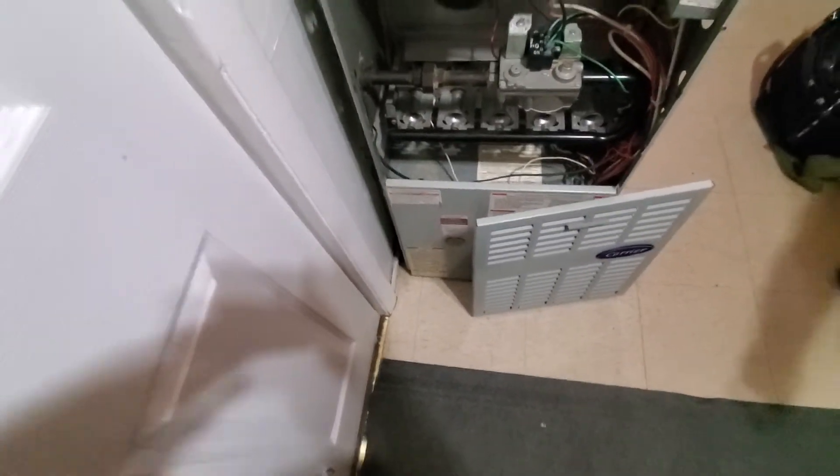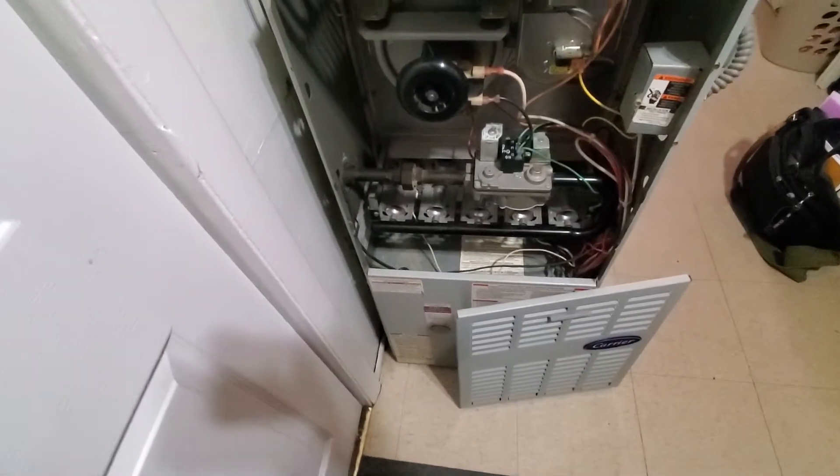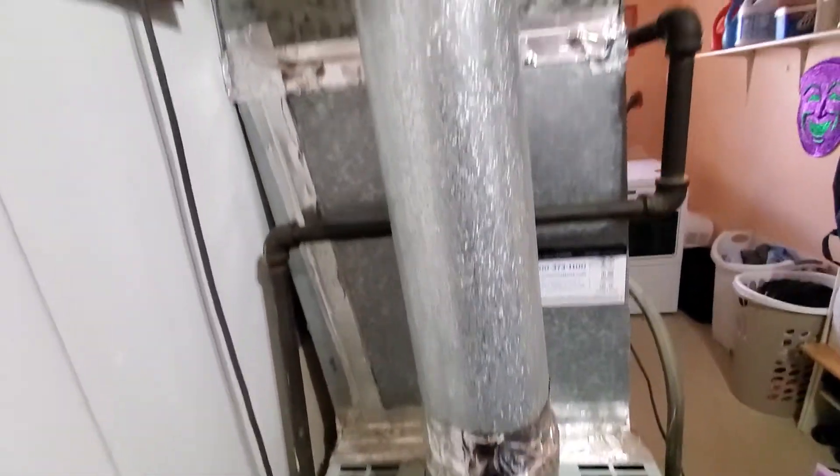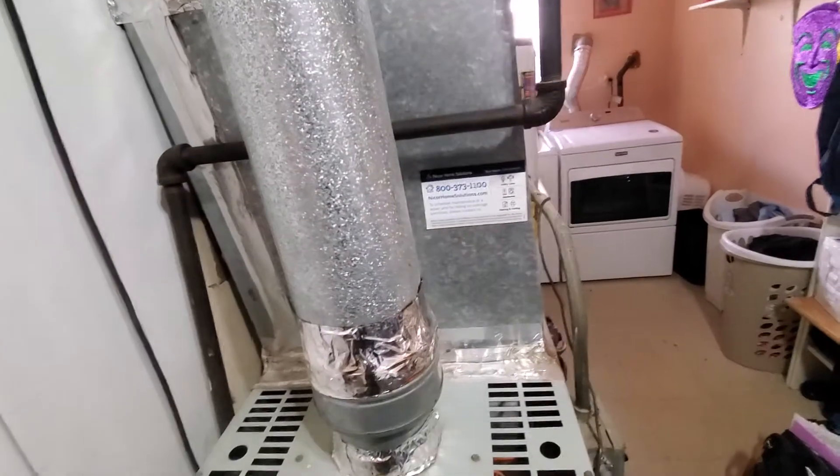Hello, gentlemen. We're in Hanover Park. We've got about an 1,100-square-foot home, 17-inch-wide Carrier, single-stage, 80% efficiency, 17x20 on the plenum.